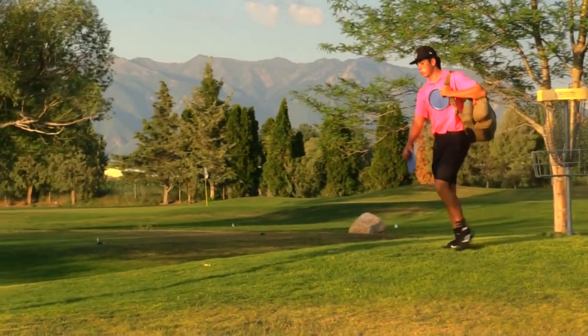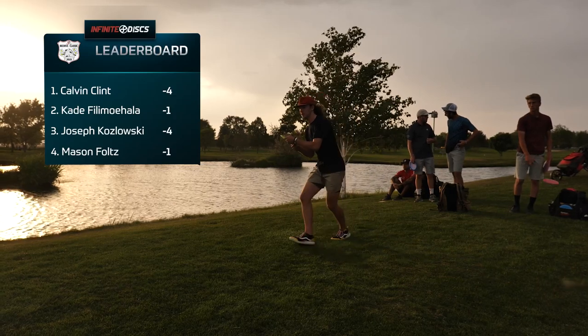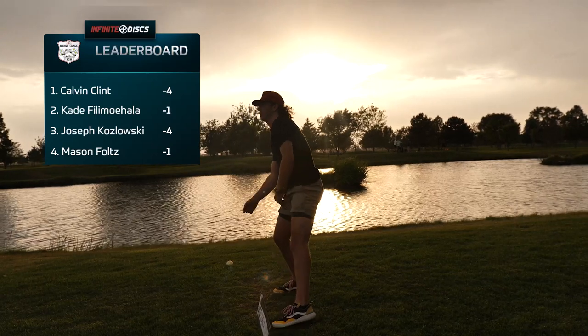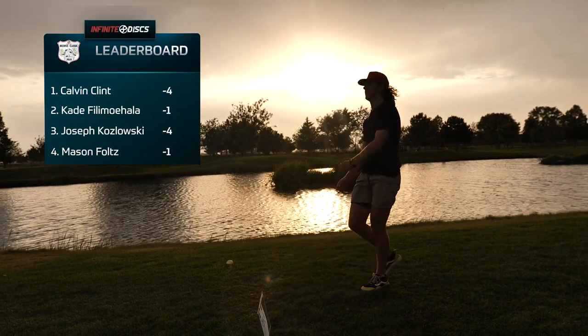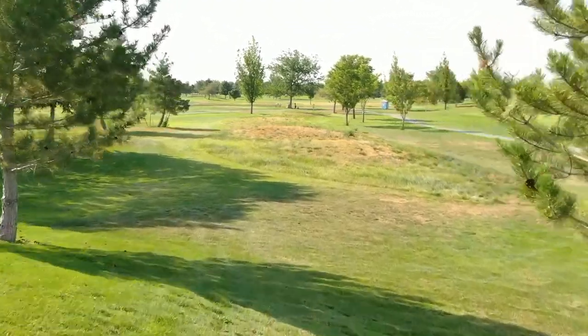You'll have Joey going before you, so you'll be able to see what you need to do. Clint just pure in this stuff — still four under through eight holes. He's had a putt on every hole. Here we go — last hole of the tournament.